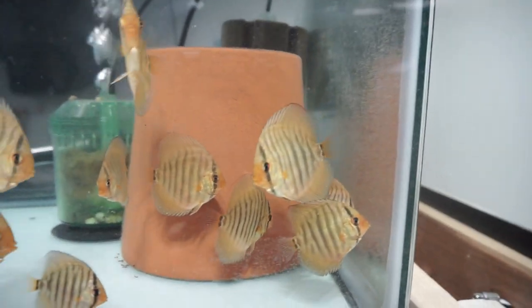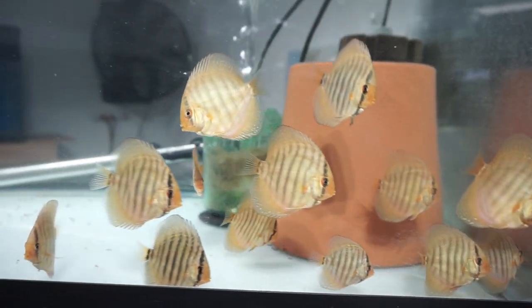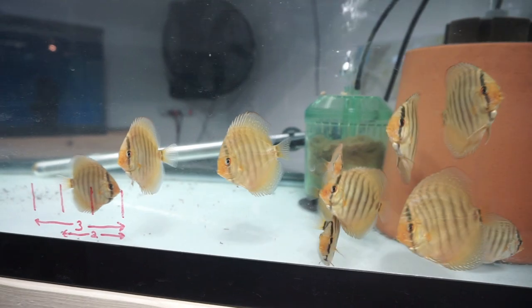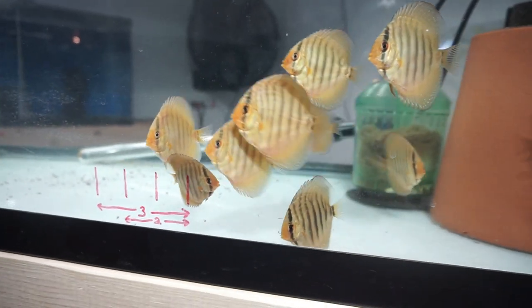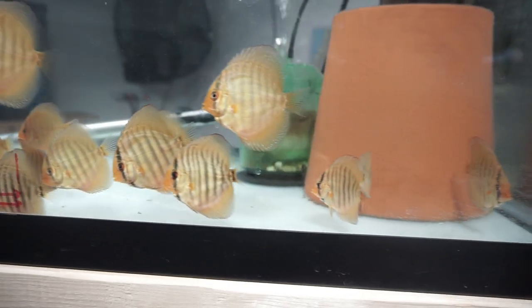All right guys, how's it going? What a year. A lot has changed in the fish room — I've turned about 25 of my wilds into about 250 just in the last month, doing a ton of research on water, foods, and different breeding techniques. I think I found something a little different, and I figured I'm going to make a four-part series.